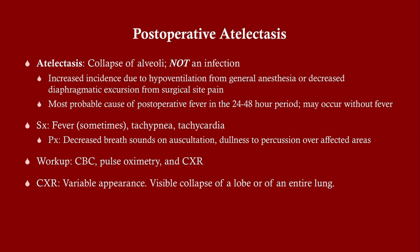Atelectasis is a collapse of the alveoli — it is not an infection. Why it causes a fever isn't fully known; it doesn't always cause a fever but it can. There is increased incidence among surgical patients because they typically aren't breathing as deeply, particularly after cardiothoracic surgery, and many are on opioids which reduce respiratory drive. The most probable cause of post-op fever in days one to two is atelectasis. Symptoms include fever sometimes, maybe tachypnea and tachycardia, but not a dramatic presentation. On auscultation you may hear decreased breath sounds or adventitious lung sounds, and there may be dullness to percussion.